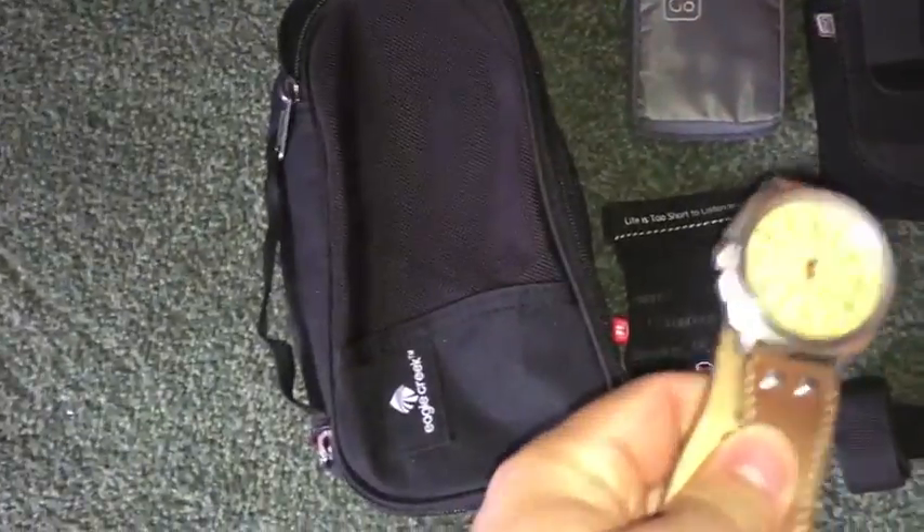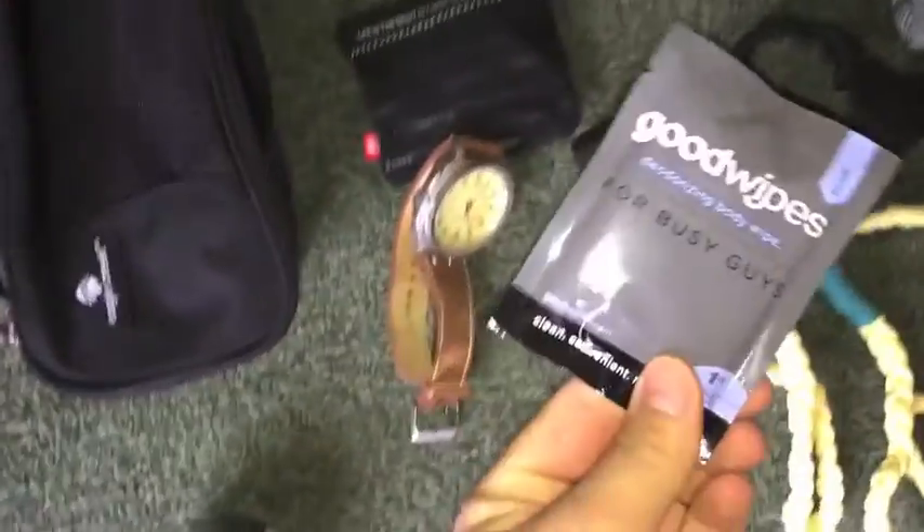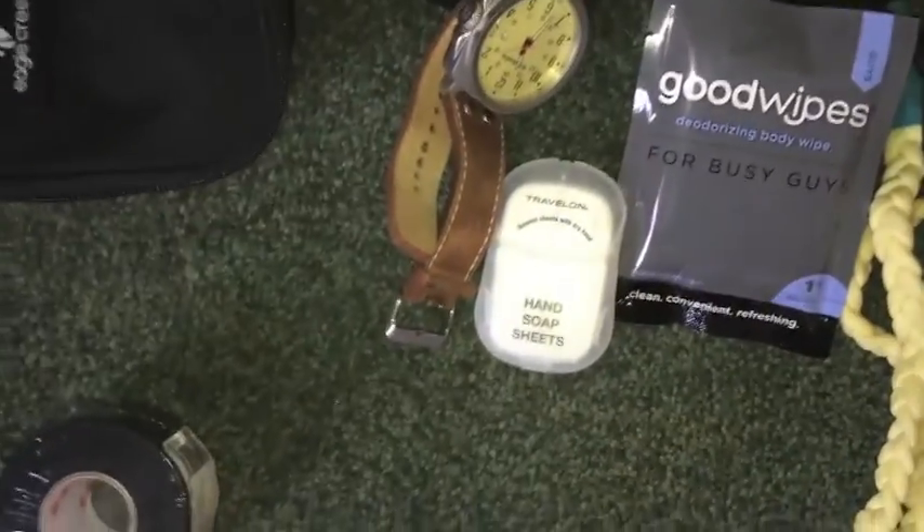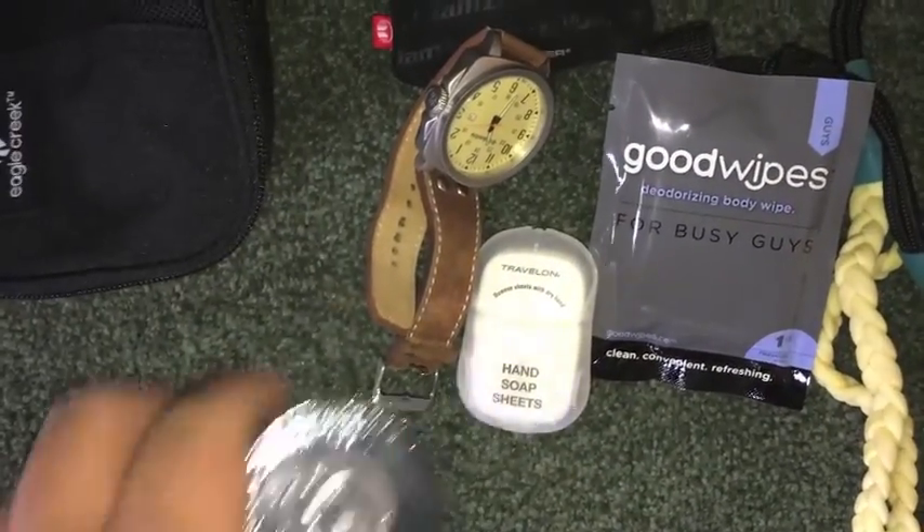This is a small cube for loose accessories. I've got my watch here, these wipes — I've got more of these in my pack — some hand wash that I got in my stocking, and then just some athletic tape.